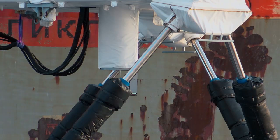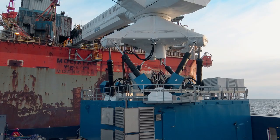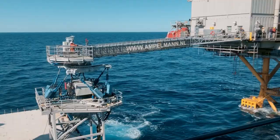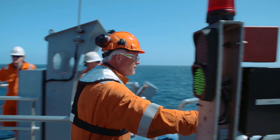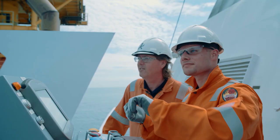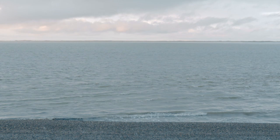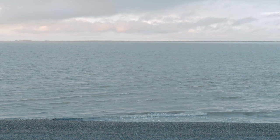Today, more than 60 of the systems are in use worldwide, even in extreme temperatures, strong winds, and waves up to four meters high. They've already transported over 6 million people and 16 million kilograms of material. The sea can be wild and unpredictable, but Jan van der Tempel really does seem to have it partially tamed.